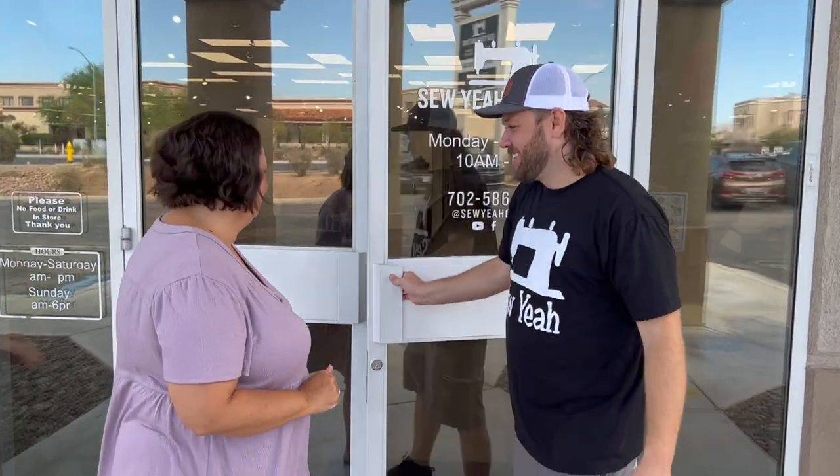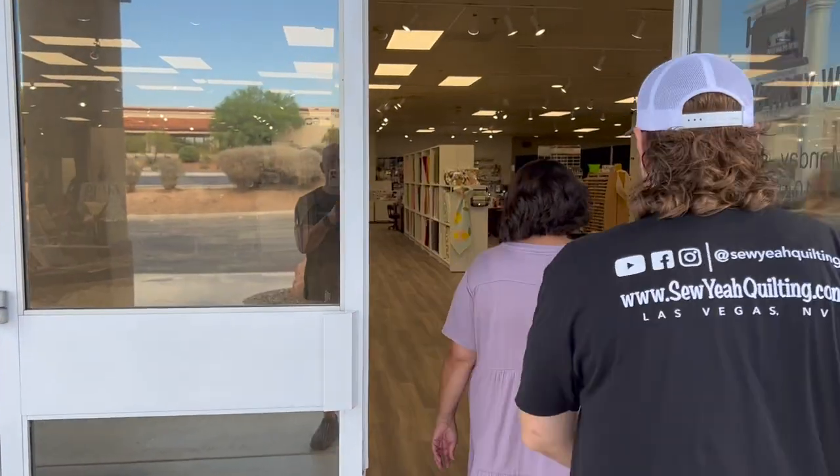Hey it's Stacy and we're at the Sew Year quilting shop and I've got Brody here and he's gonna show us around. Come on guys, let's do it. Well thanks for having me. We're here again in Las Vegas and as you can see behind us this is our new store. We just barely opened it and we're gonna give you a quick little tour, so come on.